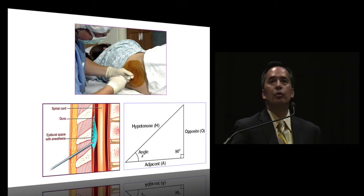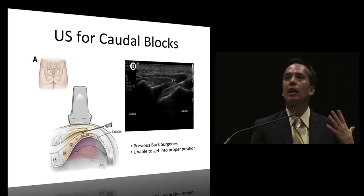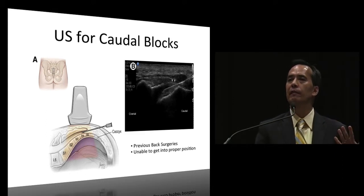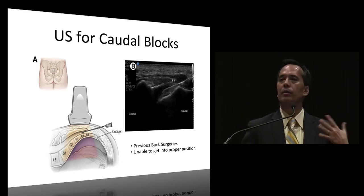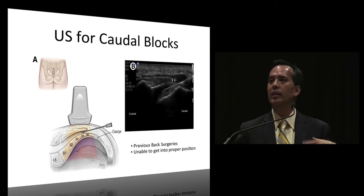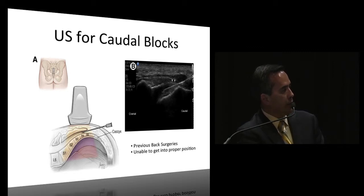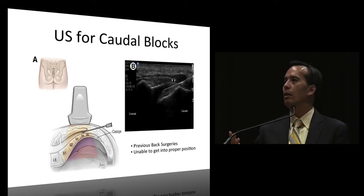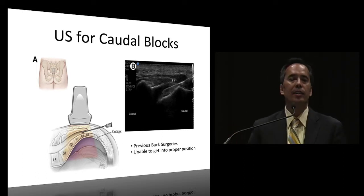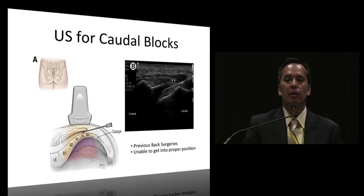You can also use ultrasound for caudal blocks, which is really good. Patients with Harrington rods are very difficult, or patients with curvature. You can use ultrasound - here's the sacrum - and place the needle under guidance. I've done that with a couple of patients with Harrington rods and back surgery where scar tissue formation makes standard placement impossible.